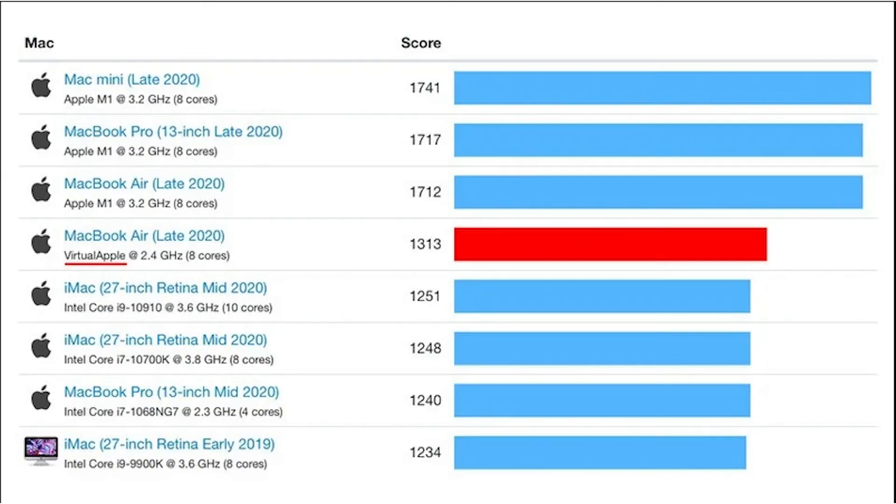Just take a look at these benchmarks, comparing the next-gen Macs to the most recent computers. The next-gen M1 chip is a huge step in the right direction for Apple, and I can't wait to see what comes of it in the new 2021 devices.